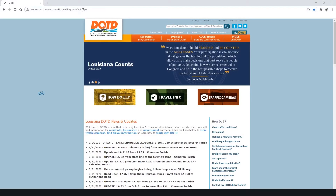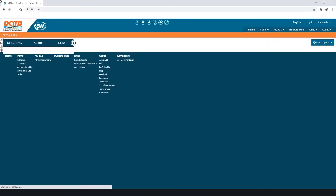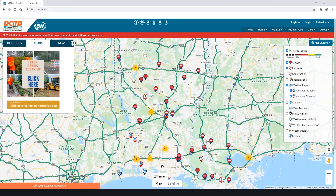The best thing to do is to go to 511LA.org. That's our traffic website — a very good resource to keep up with road closures, weather reports, and other information. We also have a link that will take you to information from our state partners on Hurricane Laura recovery.